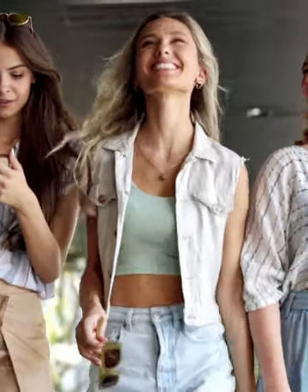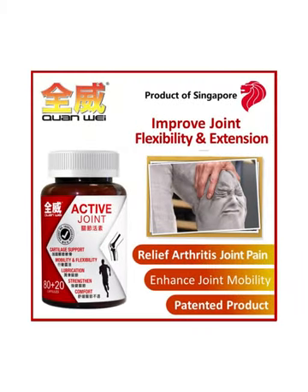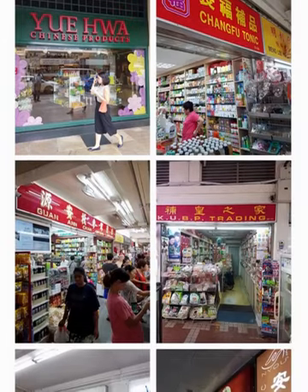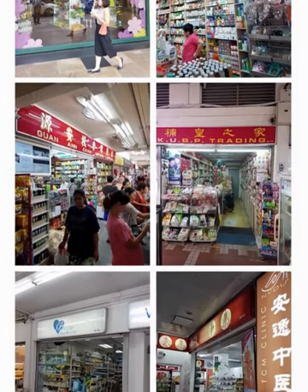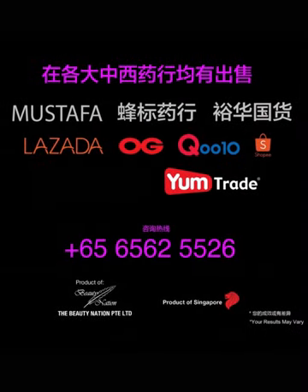So ladies, while you're stepping out in style, make sure you're also stepping smartly for the long haul — your joints will thank you for the love and care. Quan Wei Active Joint is available in Singapore pharmacies and traditional Chinese medicine stores. The retail price is $48 Singapore dollars. Inquire at 6562-5526.